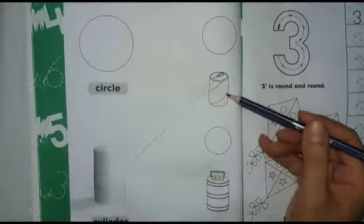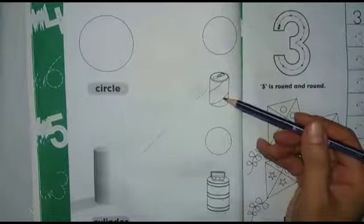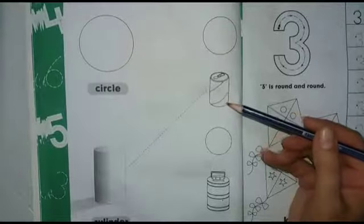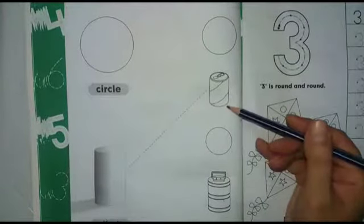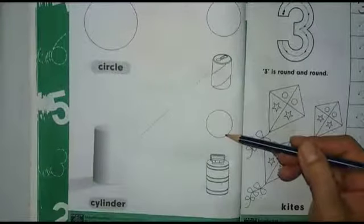Dear kids, can you tell me what is this? This is a can. What is this? Can. The cold drinks can is a cylinder shape. And the top of the can — what is this? Circle. Very good.